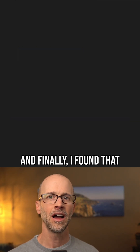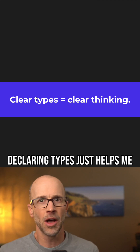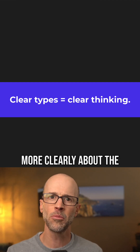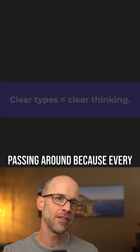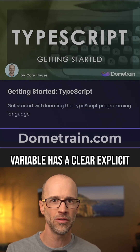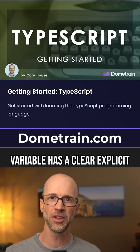And finally, I found that declaring types just helps me think better. It helps me think more clearly about the problem that I'm solving and the data structures that I'm passing around, because every data structure, function, or variable has a clear, explicit type.